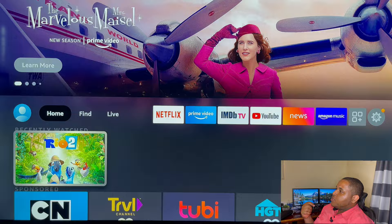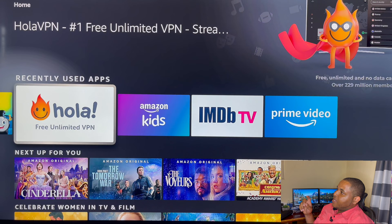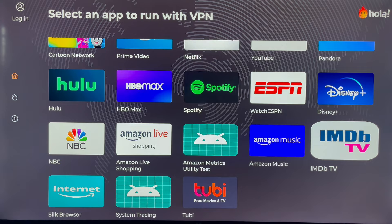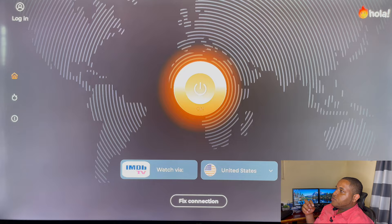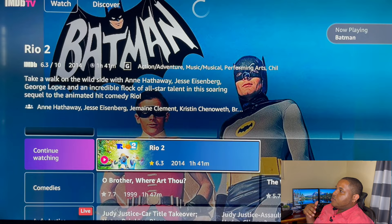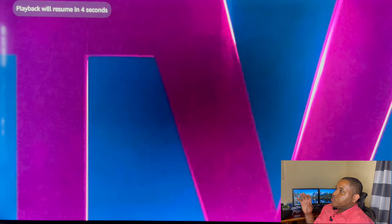The next thing we'll be going to is we have to go back over to the VPN again, and you have to open the apps through the VPN. We're now going to go over to IMDB TV. Batman is there, and Rio — all of these, especially Rio 2, are something that you can see on the Amazon Fire Stick itself.